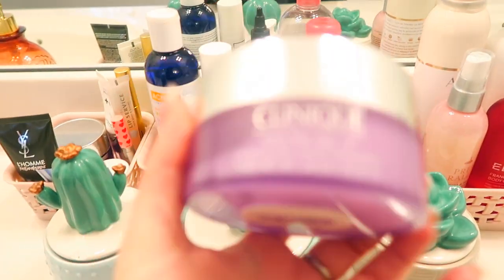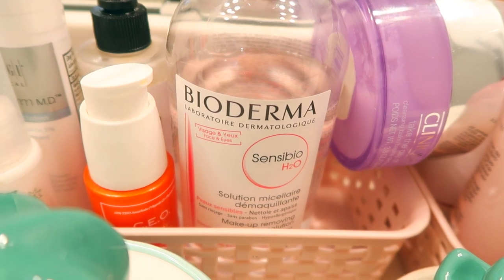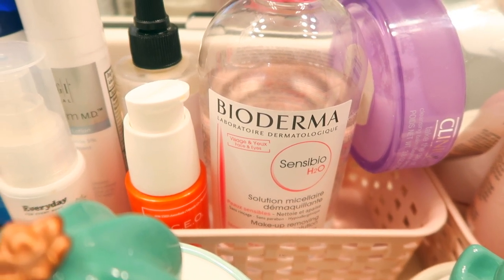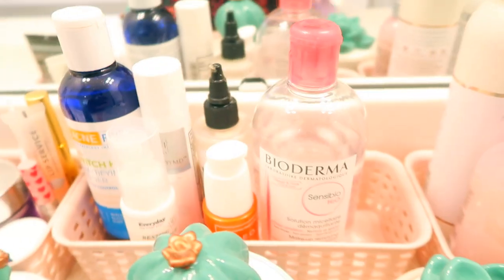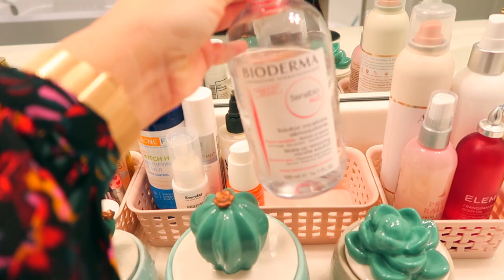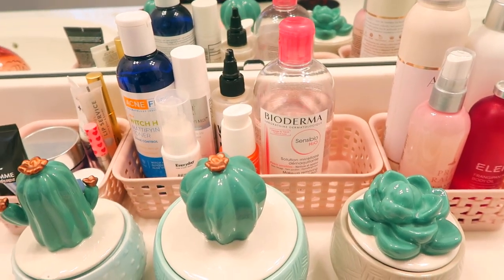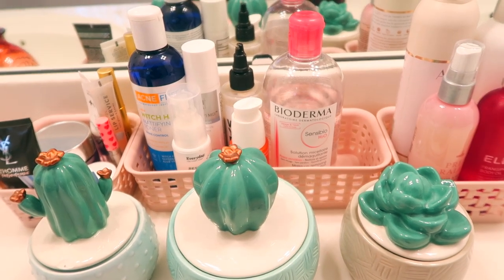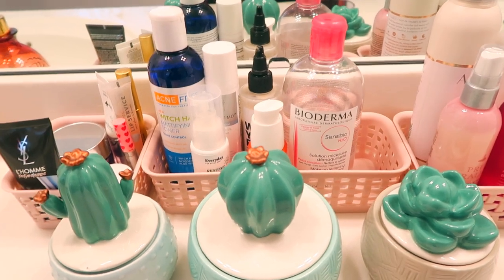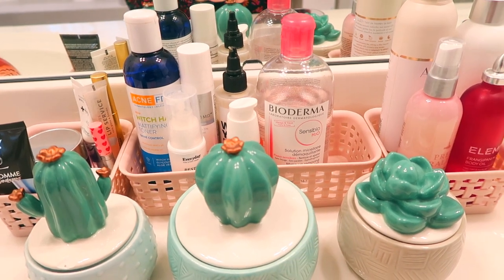First, I use the Bioderma Sensibio H2O Micellar Water. This is amazing if you have sensitive eyes. I get mine from walmart.com. You just put it onto a cotton pad and remove all of your eye makeup with it. You can use it on the rest of your face, but I find it's a little drying there, so I just use it on my eyes. It doesn't dry my eyes out or irritate them at all. Highly recommend it if you are sensitive.